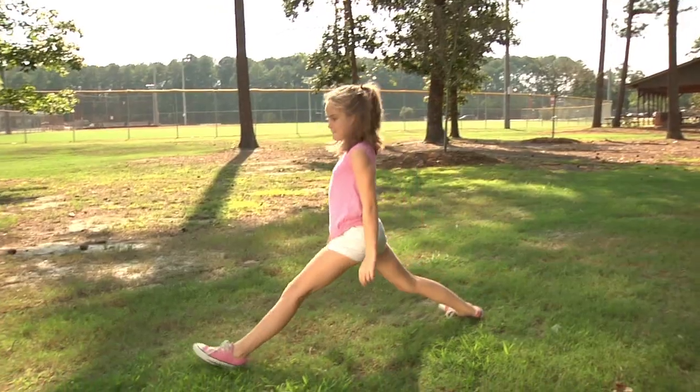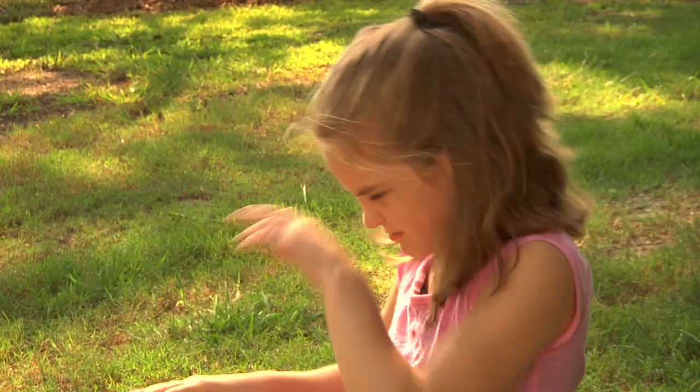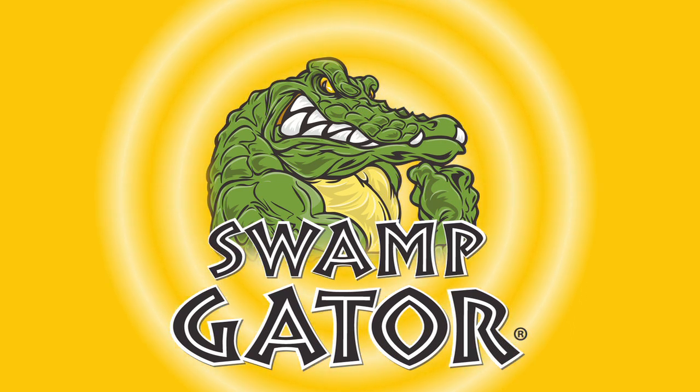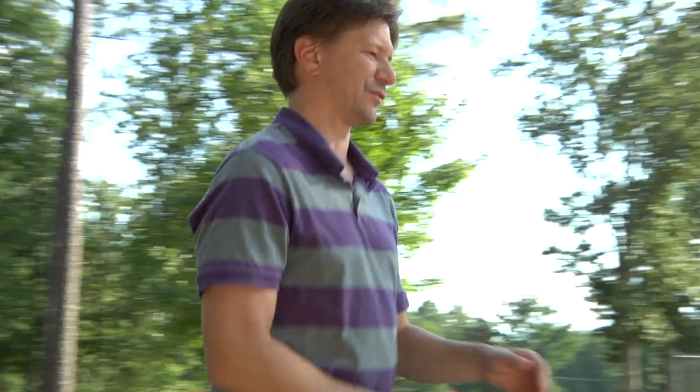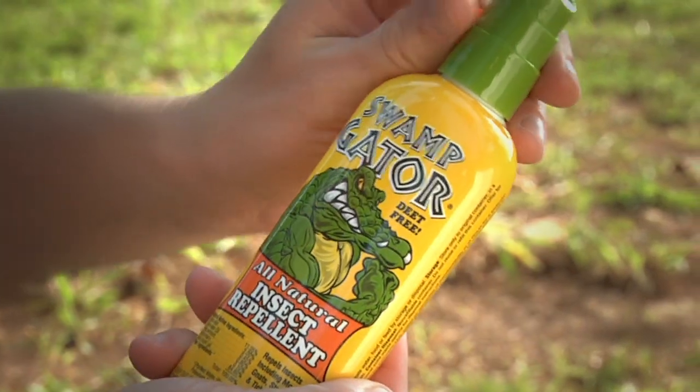Summer is all about having fun outdoors, unless bugs are driving you crazy. Swamp Gator repels insects with natural ingredients. You don't have to cover yourself with pesticides to go outside. Keep bugs away with Swamp Gator.